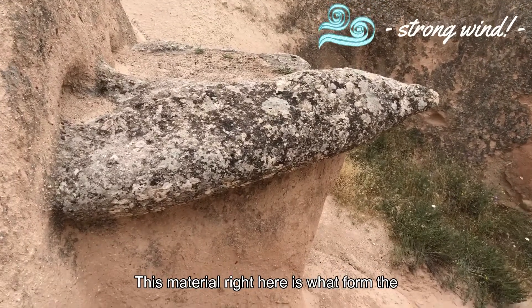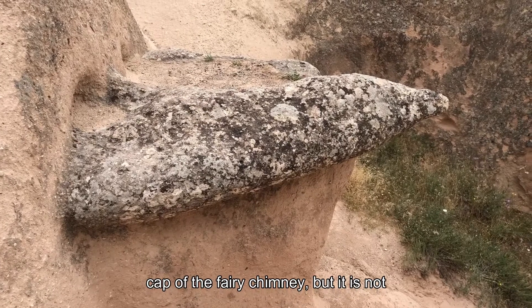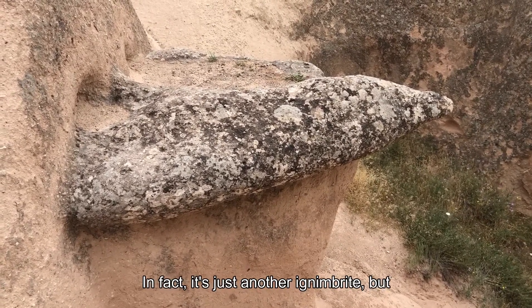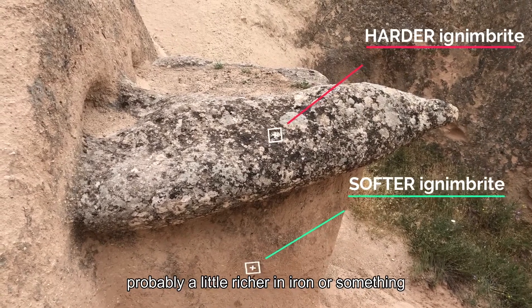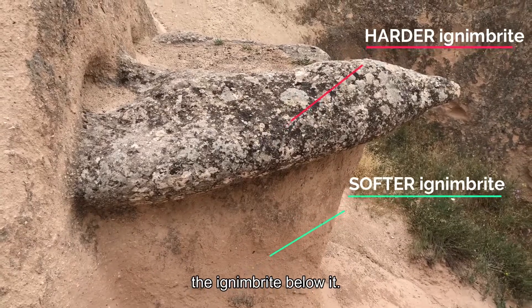This material right here is what forms the cap of the fairy chimney, but it is not a basalt here. In fact, it's just another ignimbrite, but probably richer in iron or something like that, which would make it harder than the ignimbrite below it.